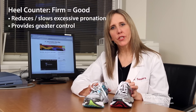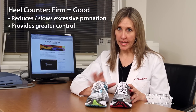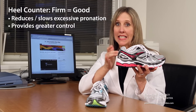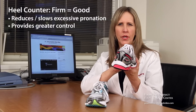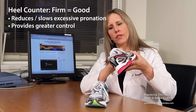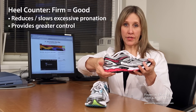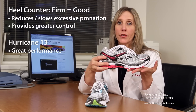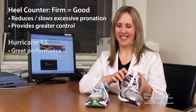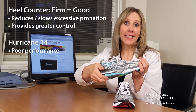Hurricane 13 — let's talk about the heel counter. One of the ways that a running shoe is made more structured or stable is with a firm heel counter. There's a plastic inset that goes into the back of the shoe so that when you hit the ground, instead of pronating excessively with a high rate of speed, the firm heel counter slows you down. The 14? It's a marshmallow.